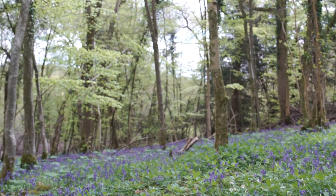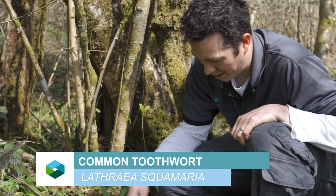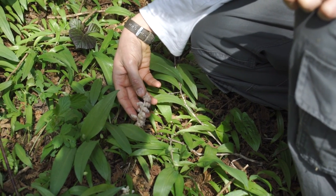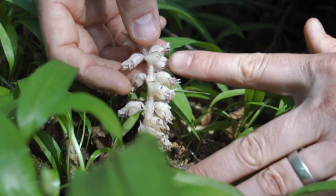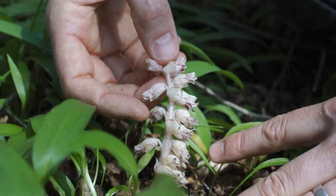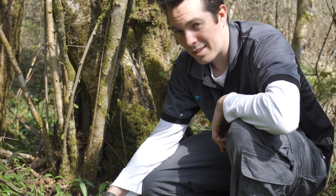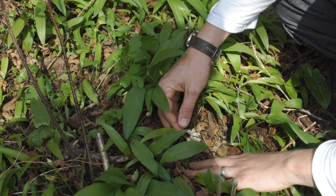This is a toothwort — it's a parasitic plant, which is why it's white. It doesn't have any chlorophyll; it gets its energy from tapping into the root systems of hazels and elms and other plants. It comes out early in the year and it's got these flowers that are thought to look like teeth, hence the name toothwort. The Latin name for this plant actually means 'secret', and that's because for most of the year you wouldn't know it's there. It's only at this time of year, around April and May, when it starts to come out, that you actually realise you've got the plants in the woods.